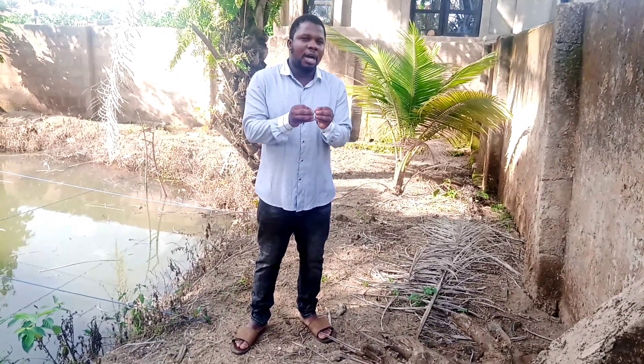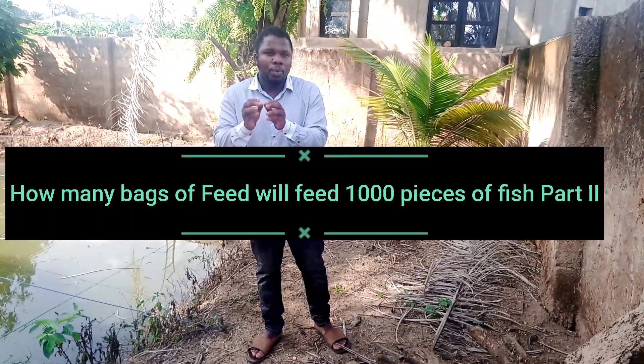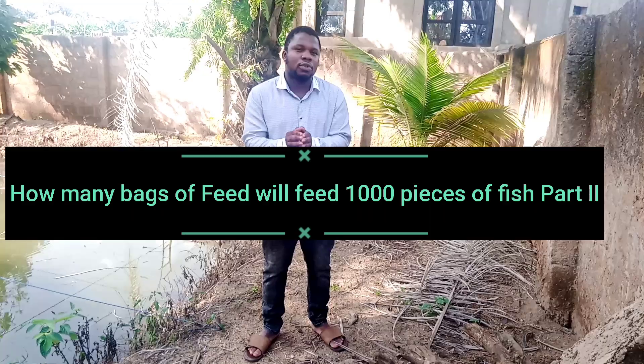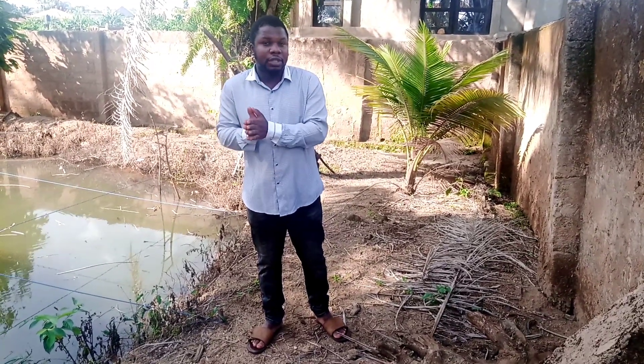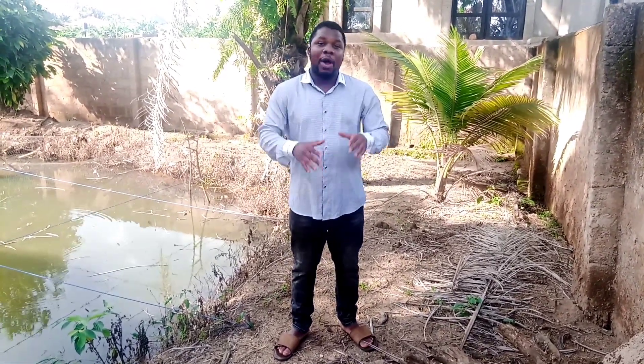The video I'll be doing today is based on high demand from our subscribers who asked us to make a video on the procedures of how many bags of fish feed you will use to feed your 5,000 or 1,000 catfish — that is, how many bags you will need, what sizes to buy, and what type of product to buy.